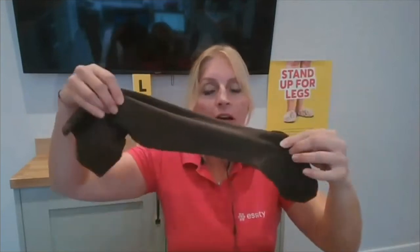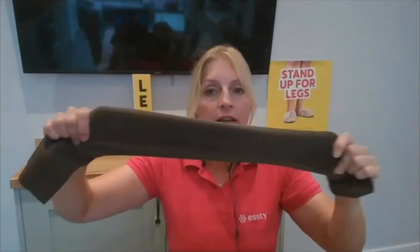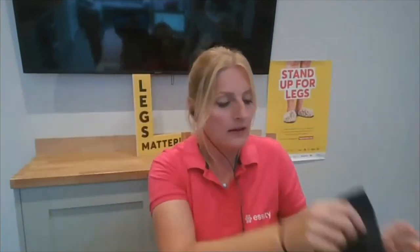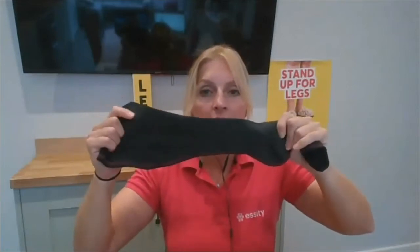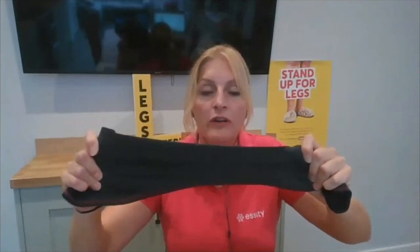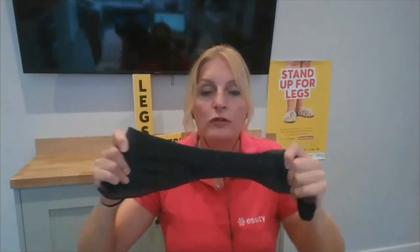Therefore, what we need to consider is getting you something that's stiffer. To show you this, we have an elastic compression stocking here — as you can see, we can stretch this quite a distance. If I then hold up an inelastic stocking that is slightly stiffer, it doesn't move an awful lot. So for those of you with quite long-standing oedema, quite a big swelling in your leg that won't go away, or your leg feels quite woody to touch, you may need a stiffer fabric rather than something elastic that will swell as the limb swells.